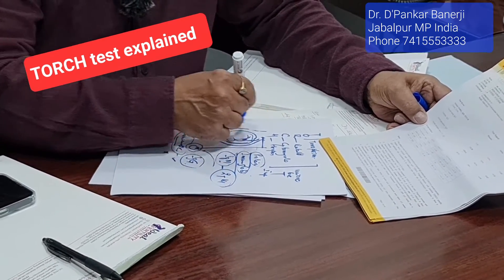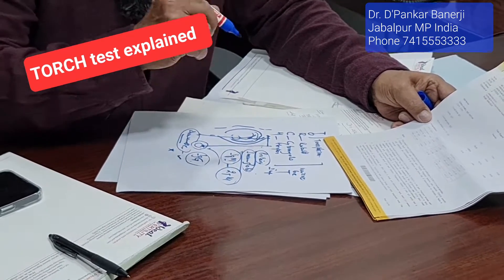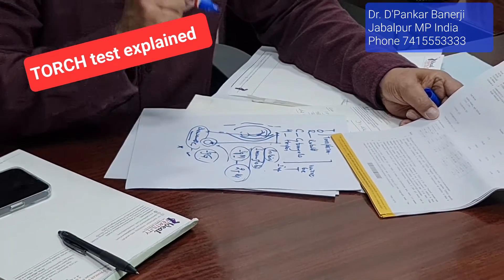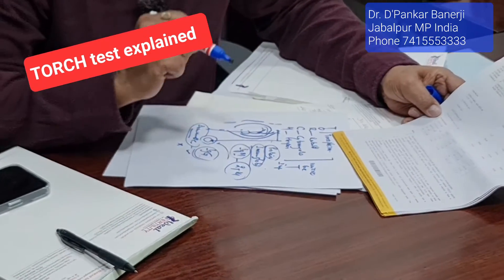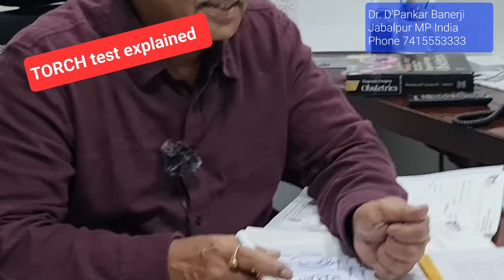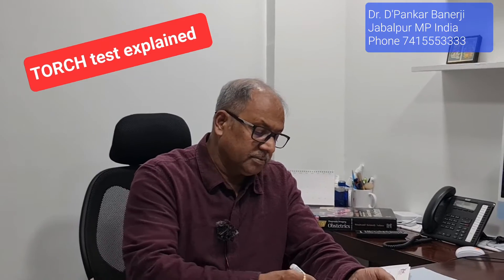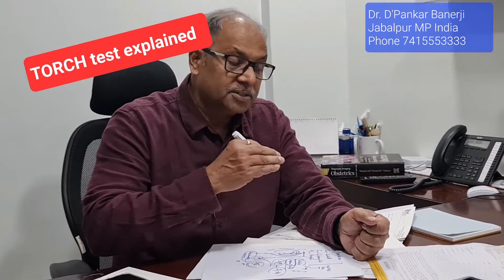Even if the mother is infected with IgM, it doesn't mean the baby will always be affected. Second, if you were infected at any time in your life, then you are immunized — similar to having received polio or DPT vaccine. You will not have IgM. So having IgG means there is no need to repeat the test. But during pregnancy, if you have fever or suspect you might be having some infection, then you can do a TORCH test for the present pregnancy — not for a past pregnancy or abortion.